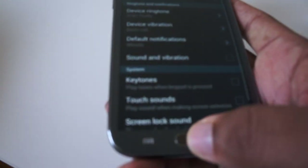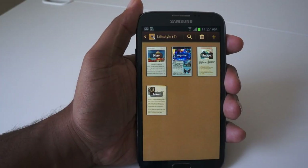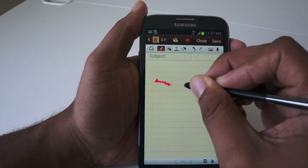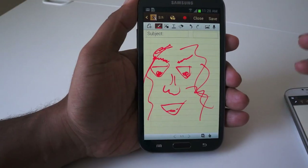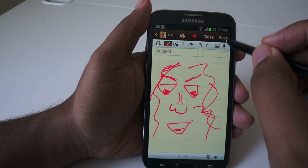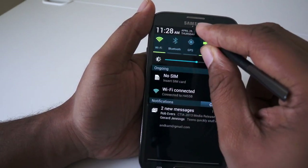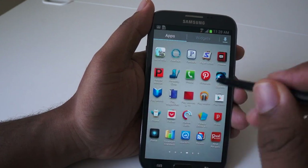There are some things the Note 2 offers that are unique to the device. The most unique is the S Pen, which really opens up a lot of doors for input. If you're artistic, you'll love the ability to draw, map out concepts, and have more accuracy than on a typical phone. Even for productivity, you can get templates for spreadsheets, document creation, and general concept mapping. The S Pen also works across other aspects of the device for those who like AirView navigation.